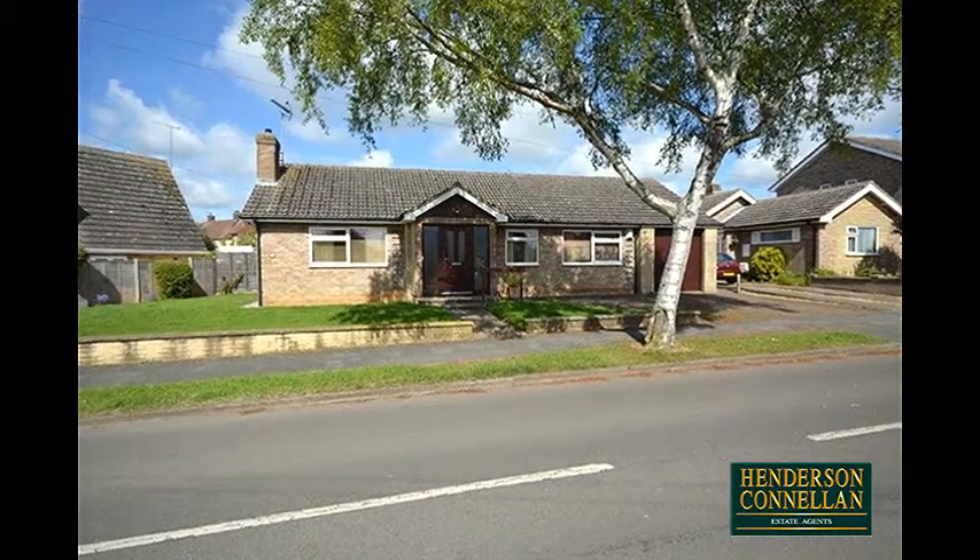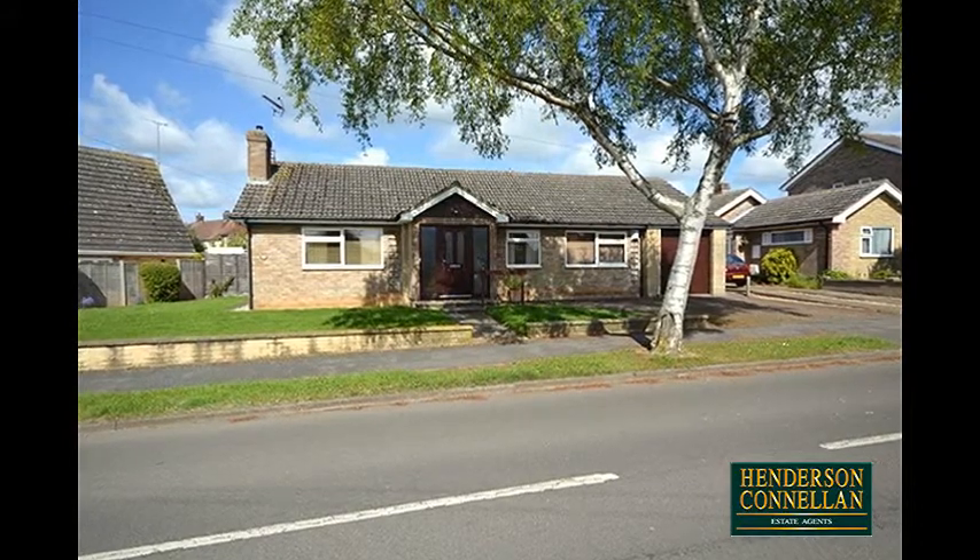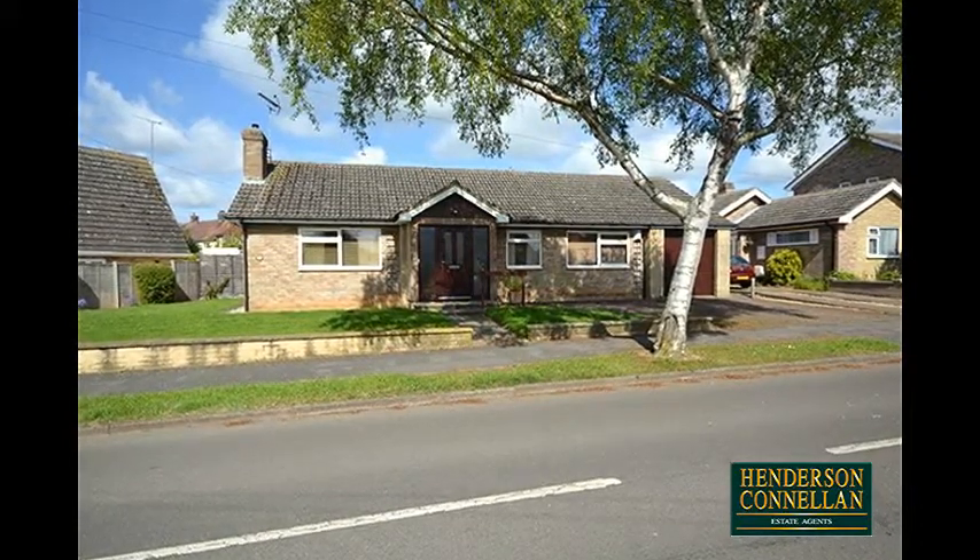A floor plan of epic proportions — this detached bungalow offers a deceptively large interior with a very versatile and flexible floor plan.